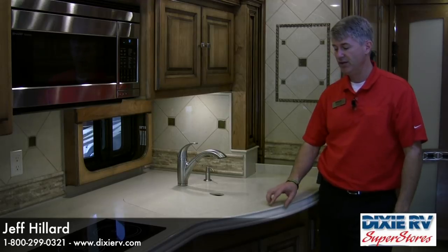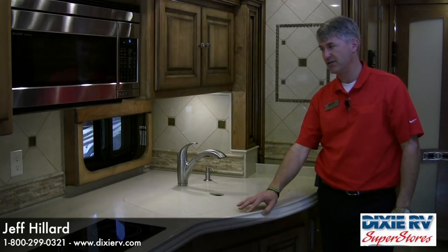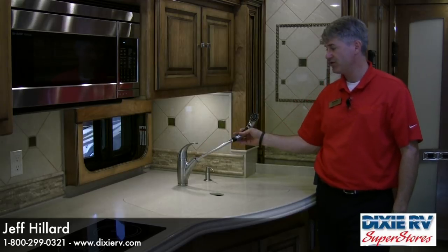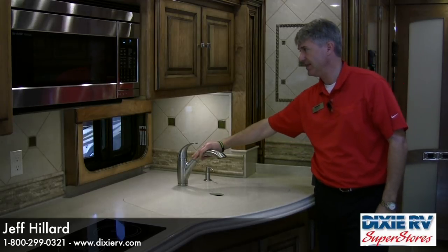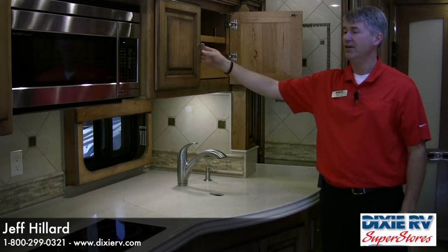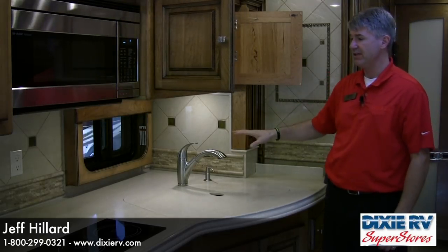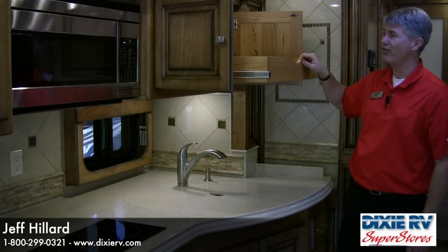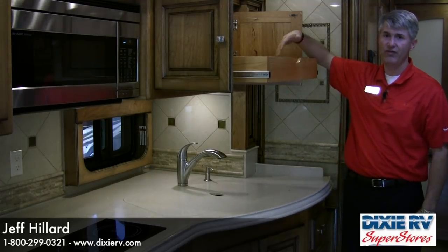Additional kitchen features include a raised lip on the Corian countertops, a hand-laid backsplash, and a Price Fisher pullout sprayer in the kitchen sink. The cabinets are extra deep, and above both the sink and the pullout countertop are pullout drawers allowing easier access to the full depth of the cabinet.